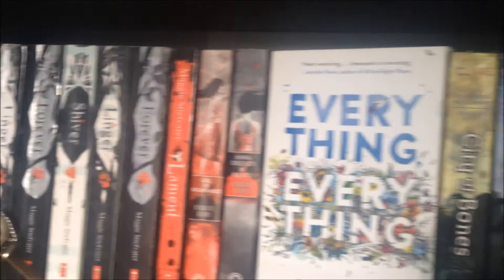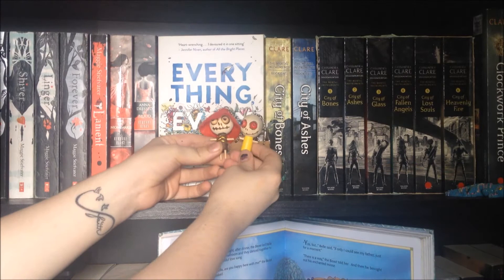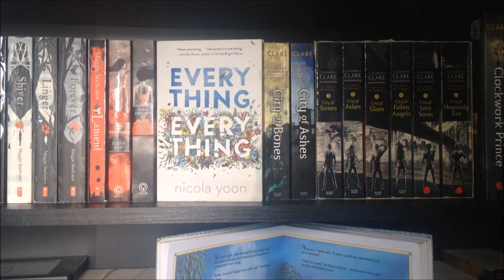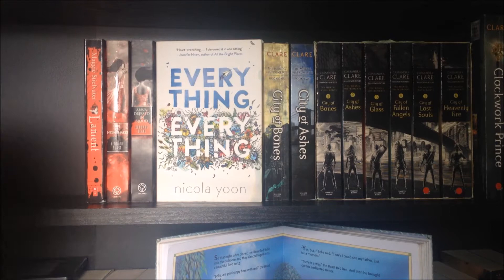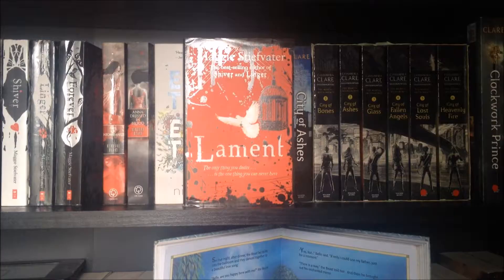This is the second shelf. First up, trinkets — I have these two little voodoo dolls and a little blue lizard that I got at the arcade. There are repeats on this shelf but we're just going to go with it. The first six books are both copies of the Wolves of Mercy Falls series: Shiver, Linger, and Forever by Maggie Stiefvater. The Raven by Maggie Stiefvater. Anna Dressed in Blood and Girl of Nightmares by Kendare Blake.